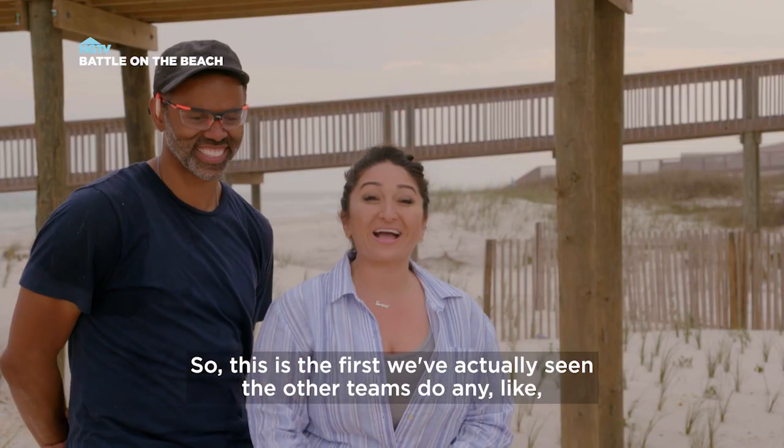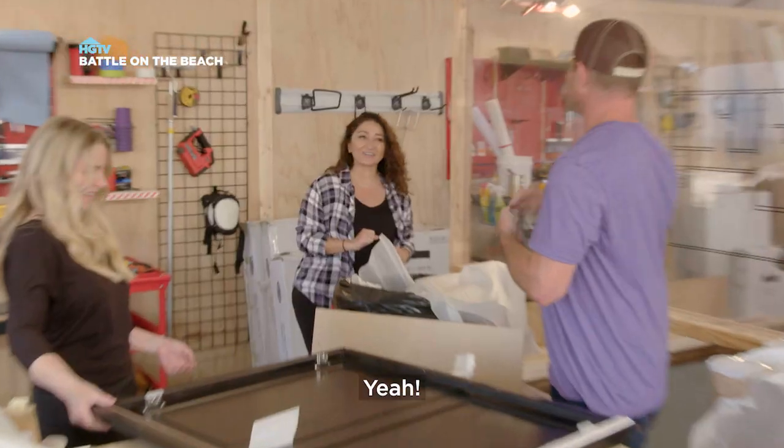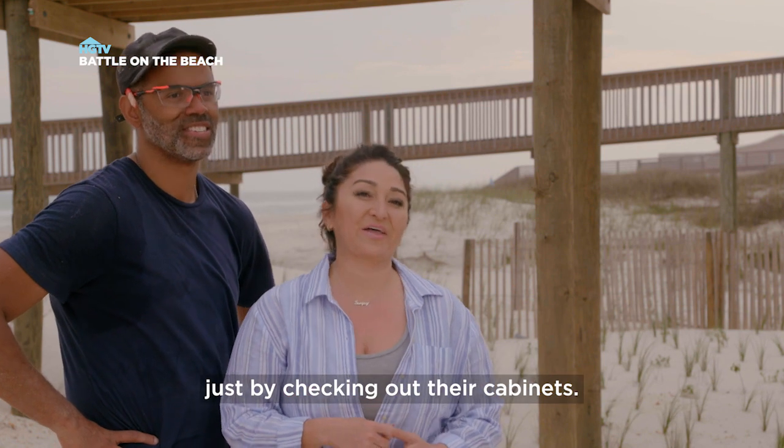This is the first we've actually seen the other teams do any hardcore assembly. I felt like I learned a lot about David and Carrie's design choice just by checking out their cabinets.